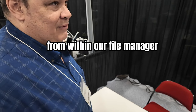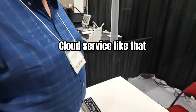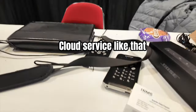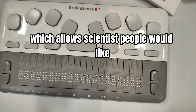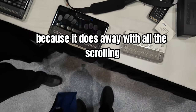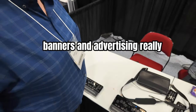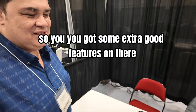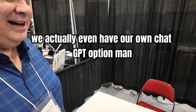Right from within our file manager, you can browse to OneDrive, Google Drive, Box, and all those cloud services. We've got a text-based Google search engine, which a lot of sighted people would like because it does away with all the scrolling banners and advertising. We actually even have our own ChatGPT option.